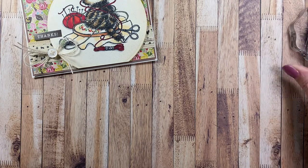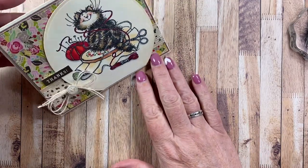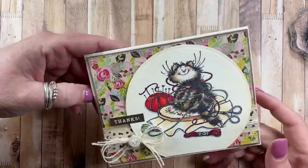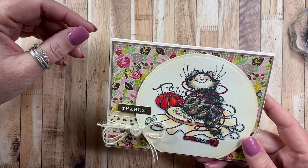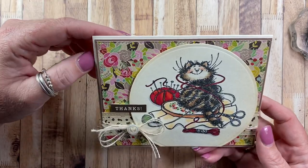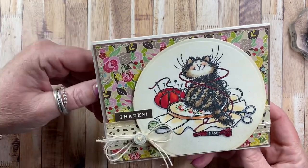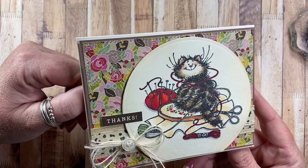Hey everyone, it's Anna. Thanks so much for visiting my channel. Happy Friday, happy weekend - I hope you all have a wonderful one. Fridays I'm always super tired, so here's to the weekend. I wanted to give you guys a quick update on the card that I made last night.